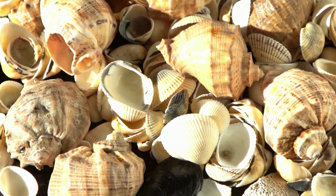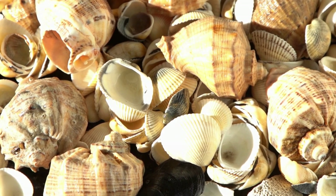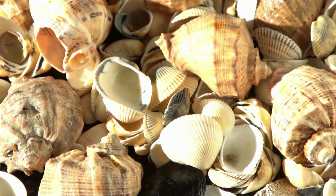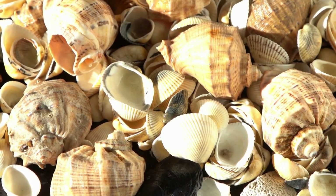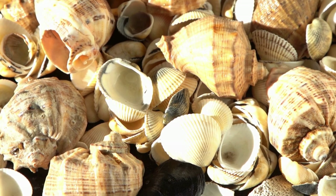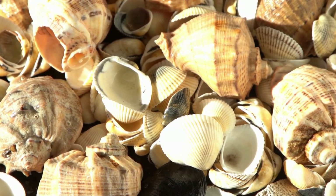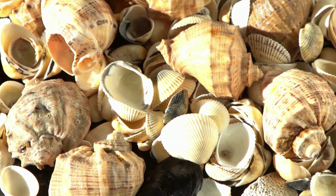Seashells do more than just look pretty — they play a big role in nature. When shells break down, they go back into the ocean and become part of the sand on beaches. This sand helps protect the shoreline from eroding away. Broken down shells also release minerals back into the ocean, which is like giving vitamins to sea plants and animals. Seashells are also used by birds and other animals to build homes — they're like the recyclers of the sea world.